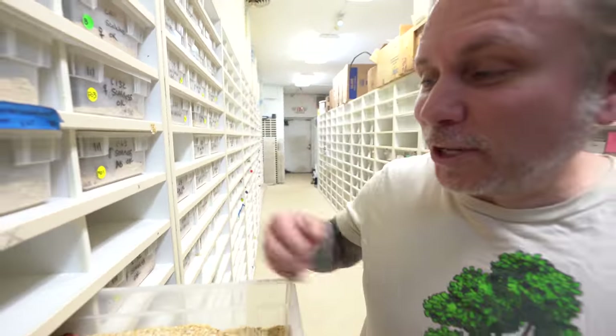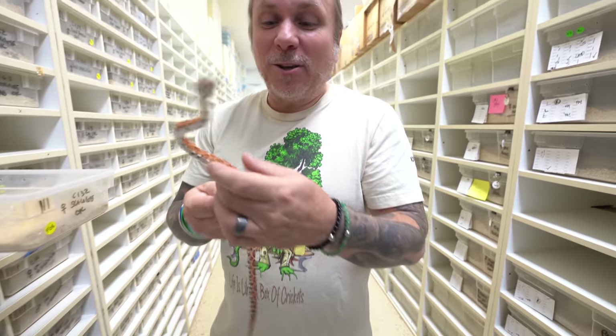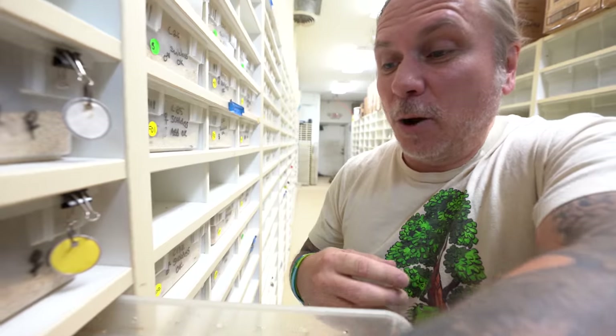And of course there are all the razor snakes that we're raising up for future breeders. This happens to be a scaleless oaketine — it's a feisty little one too. These have to get fed twice a week, believe it or not, so there's a lot of food that goes into these.